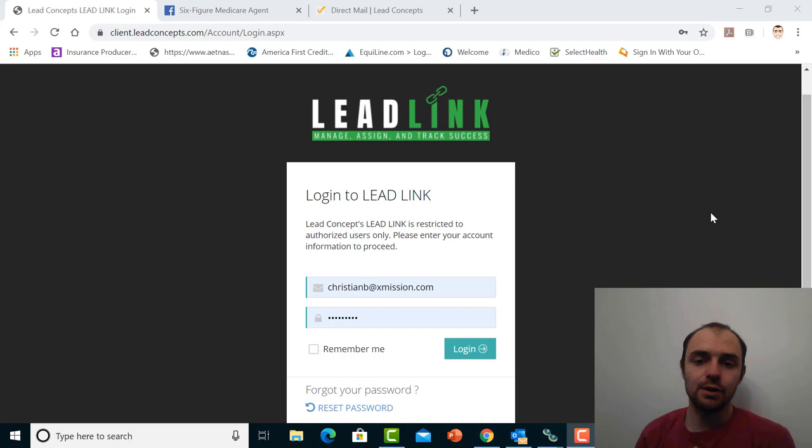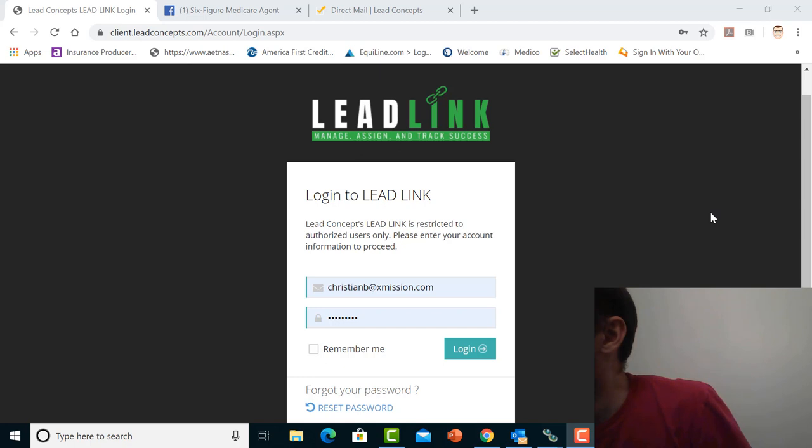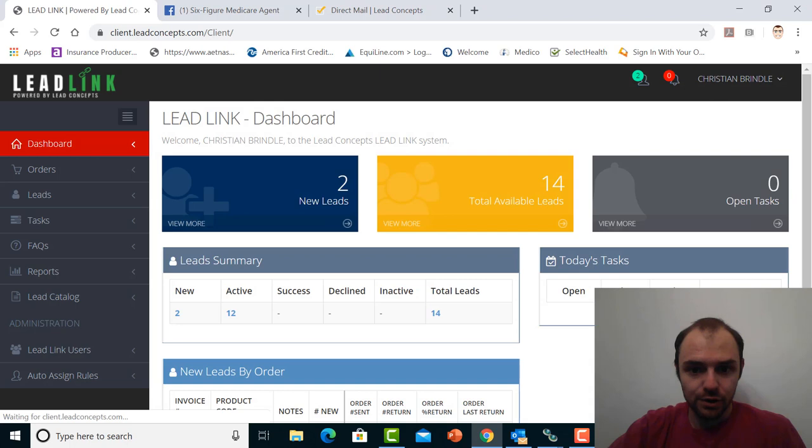For Lead Concepts, they give you a portal that you can access. Essentially what they're doing is they send you an email with the lead attached to it. But what I also thought was cool is they also send you the leads in the mail. So you get them two different ways, which is kind of cool. Let's jump into my portal and see what my return was.